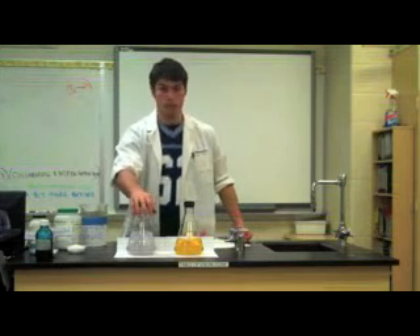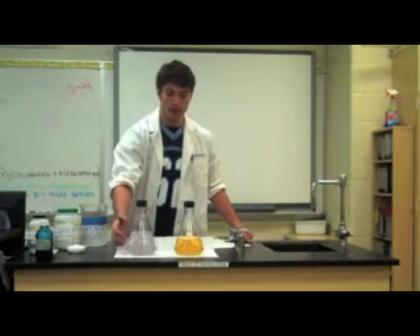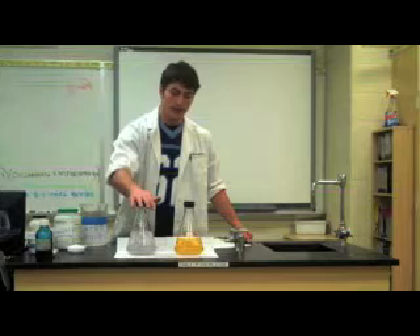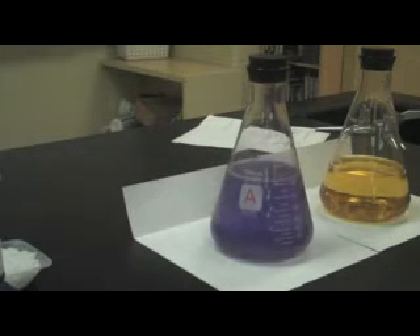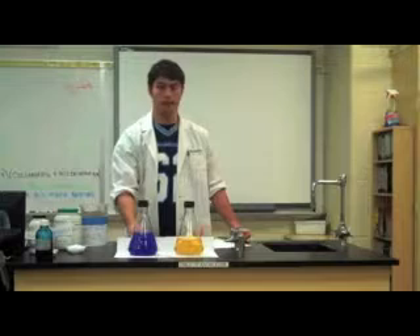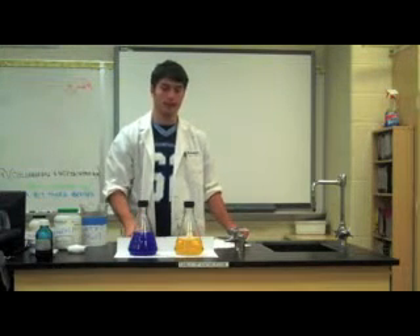When methylene blue is reacted with a hydrogen ion, it's a nice bright blue color. Right now there are no hydrogen ions in solution — they're all in the air. When I shake this bottle up, I get a nice bright blue color. The hydrogen ions are now leaving the solution, and in a few seconds this will actually be clear.